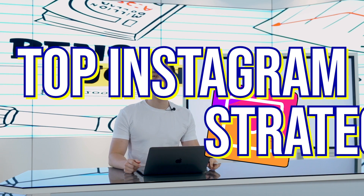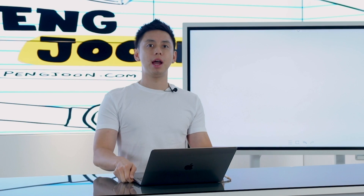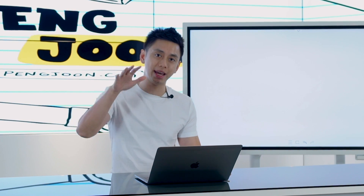My top Instagram strategies. Today I'm going to be showing you exactly what I did in order for us to now get 50,000 new followers every single month. I'm going to be talking about not just the strategies but also down to the tactics on how we can actually make it happen.